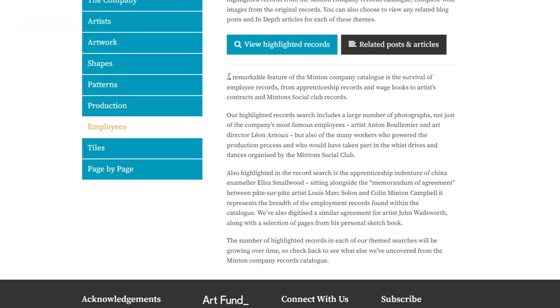When I bought that tile in the House of Parliament, I never imagined there'd be such an amazing archive online like this. I can't believe it - I'm finding this so exciting. A remarkable feature of the Minton Company catalogue is the survival of employee records, from apprenticeship records and wage books to artists' contracts and Minton Social Club records.